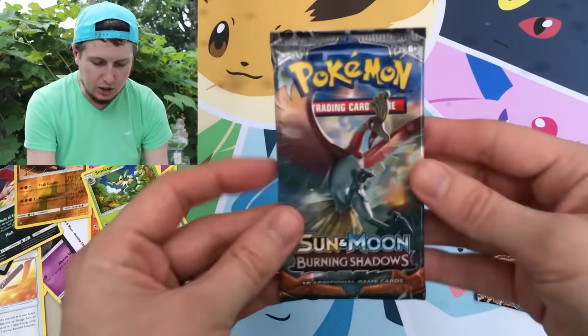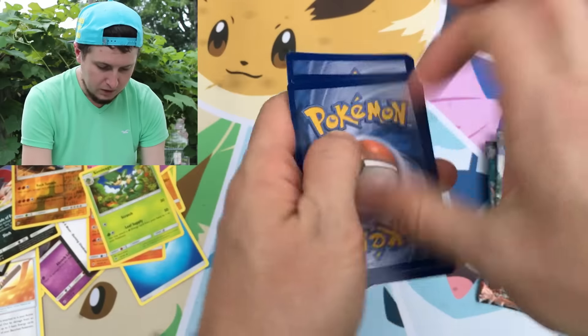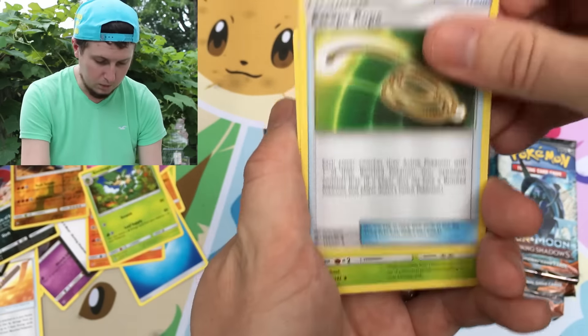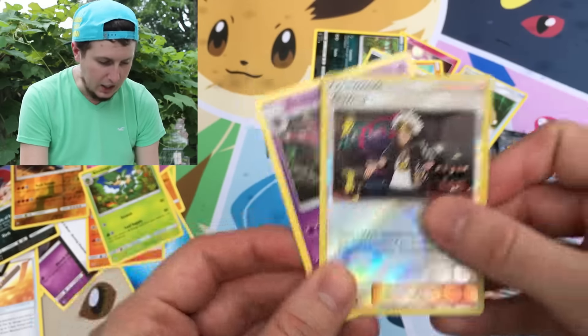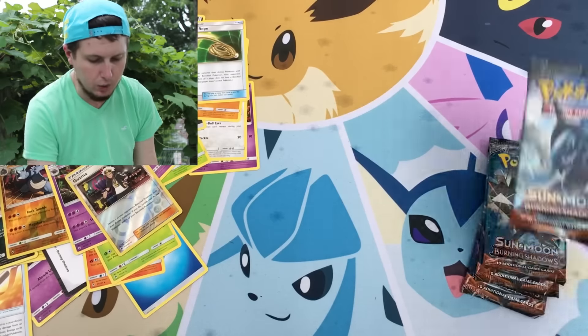There's your code card right there — claim it. Pack four: we have a Sandygast, a Morelull, a Crabrawler, a Stufful, an Inkay, Energy, a Soulrock, an Escape Rope — trying to escape from this rain — a Gloom, a reverse holo Guzma which is pretty cool looking, and our rare is a Skullipede. Unfortunately we haven't pulled any hollow rares yet, which is kind of weird, and we have four booster packs left.